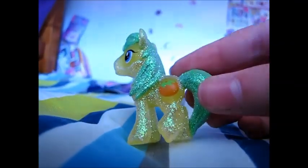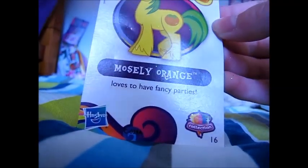The first one up is this lucky pony. I wonder if he or she is even a pony, because I remember one of them's Gilda the Griffin. Let's see who's in here. It is Mostly Orange! Look at that. Here's the pony figure. It's so cute. All the pony figures are so cute — even the villains. His card reads: Mostly Orange, loves to have fancy parties. Alright, on to the second one.